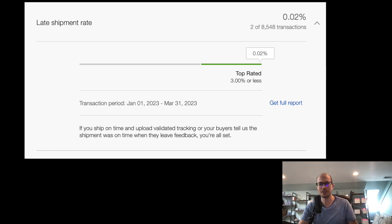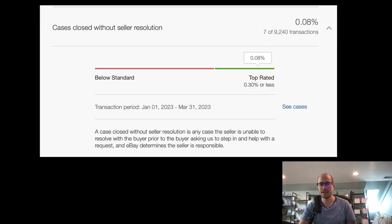You should have tracking on everything, even if you're doing the plain white envelope — I think they provide tracking as well. If you're selling really cheap singles without tracking, that's where you'll get hit. As long as you ship on time and upload valid tracking, you're all set. Cases closed without seller resolution: 0.08% — if you're 0.3% or less, you're top rated.